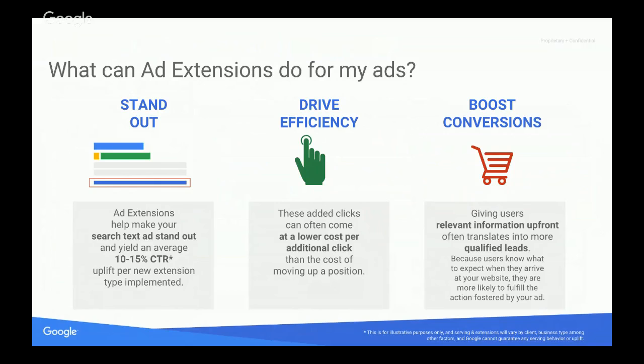That means if your click-through rate is currently 2%, you'll get a 10% improvement on that 2%. The second factor is driving efficiency — having additional ad extensions can help you get more traffic at a lower cost per click, which ties into the AdRank piece. And thirdly, you can boost conversions as a result. Why wouldn't you want as many relevant extensions as possible, since you're already paying to be there — to stand out, drive efficiency, and boost conversions?